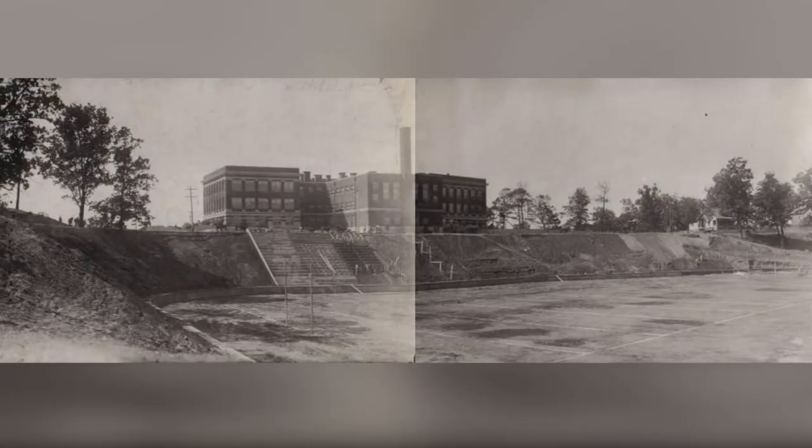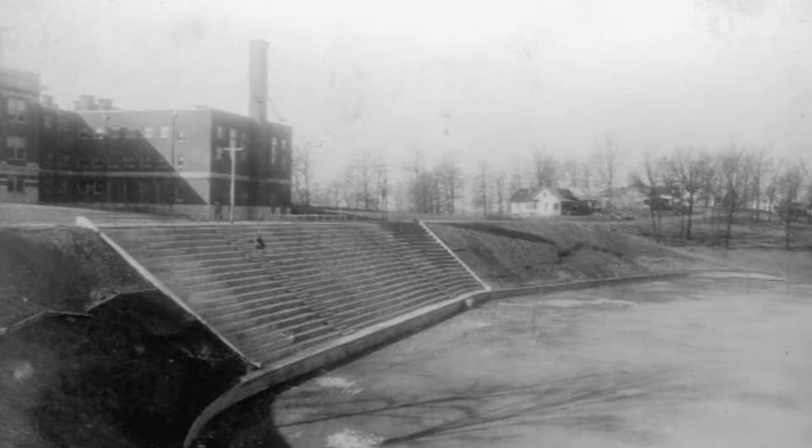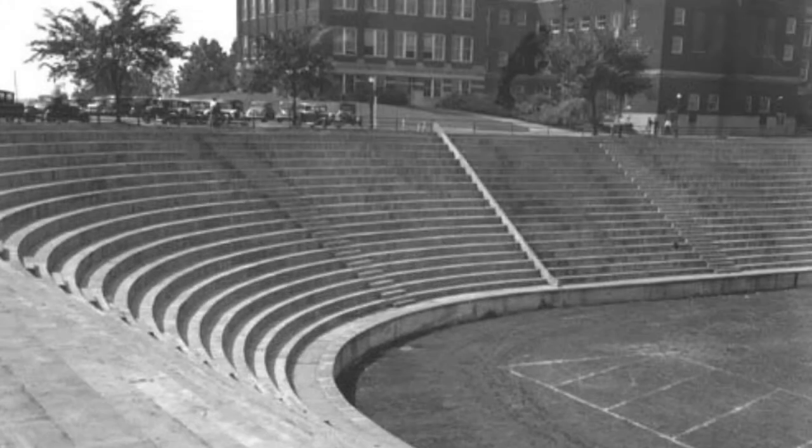Construction of this stadium started in the fall of 1921. The first 100-foot section of the wall supported a set of wooden bleachers that would seat about 4,000 spectators. This section of the wall was completed in 1921.